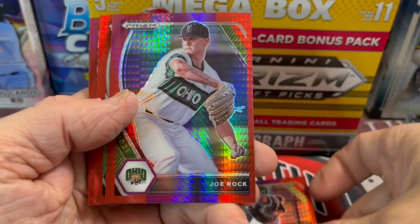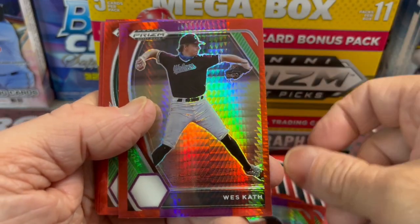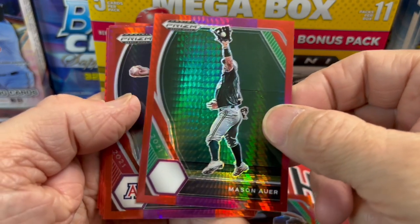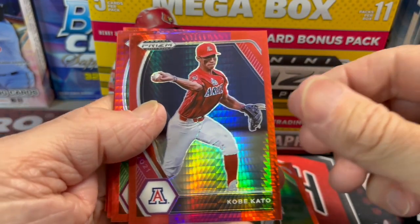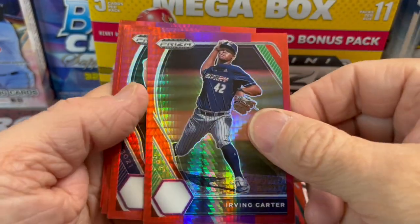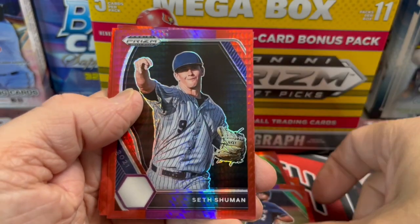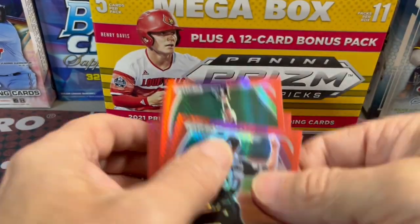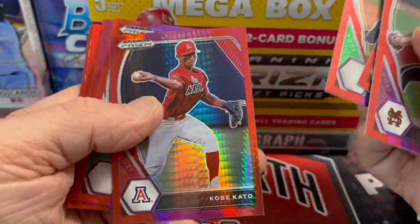Harry Ford. Joe Rock. There's one right there - what is that, Auburn? That's Arizona. Sorry, Arizona - Auburn is different colors. Irving Carter. I didn't really see any big names in there. I saw that Ford guy. Maybe we missed somebody.